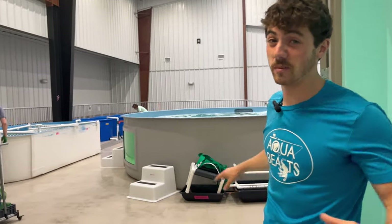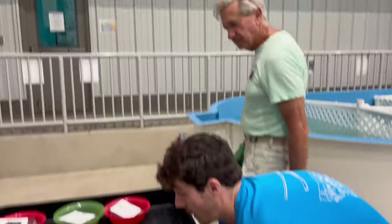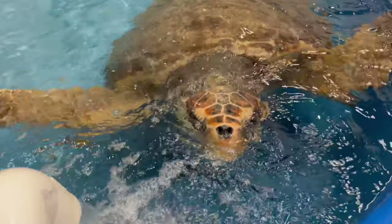This is Turtle Bay — it's pretty amazing, this big massive tank, essentially a pool. I'm gonna feed Triton, the big guy, he's one of my faves. Look at that big guy saying hi to the camera — how cool is that? She is roughly about 400 pounds.